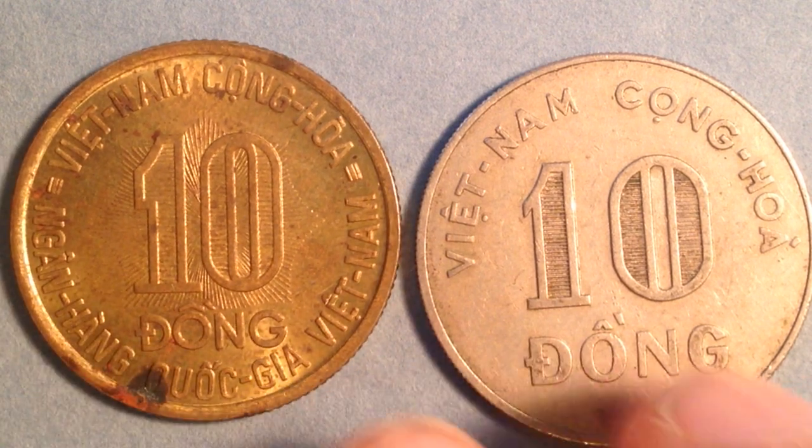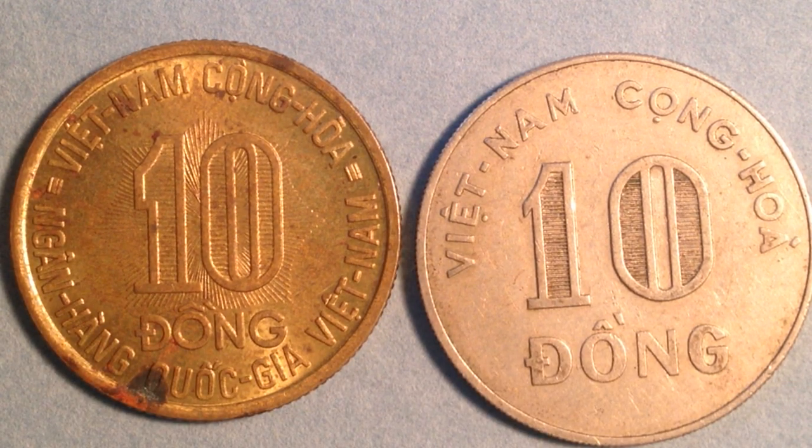Now let's put both coins side by side one more time for a final comparison. Alright everyone, that's all the info I've got for today's video. If you enjoyed this, please check out some of the other videos on this channel. Thank you very much and best of luck coin collecting out there — enjoy!